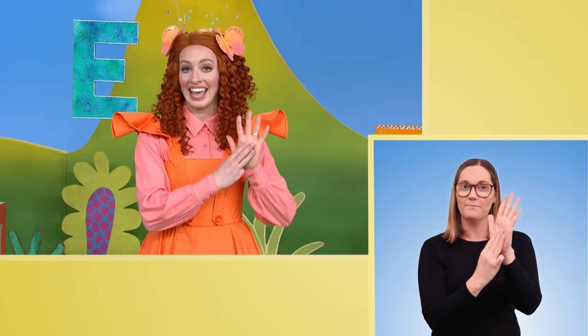Good one. I have a favourite letter too, and I was wondering if you can guess what it is. E — you're right, because it's the start of my name. Ready? E, M, M, A. Emma. That's me. Try it again: E, M, M, A. Emma.